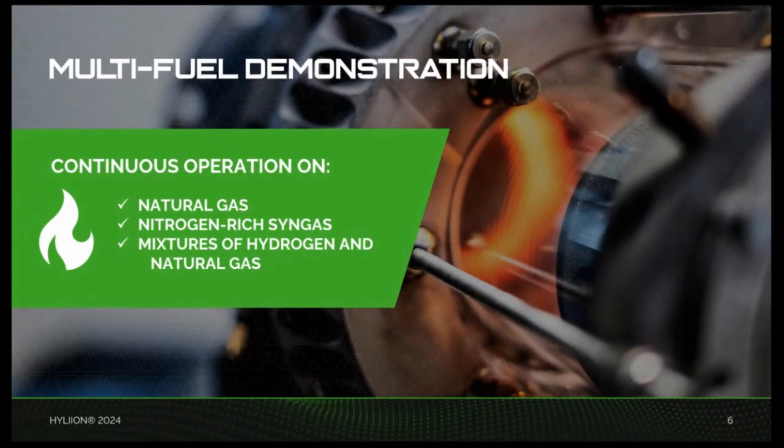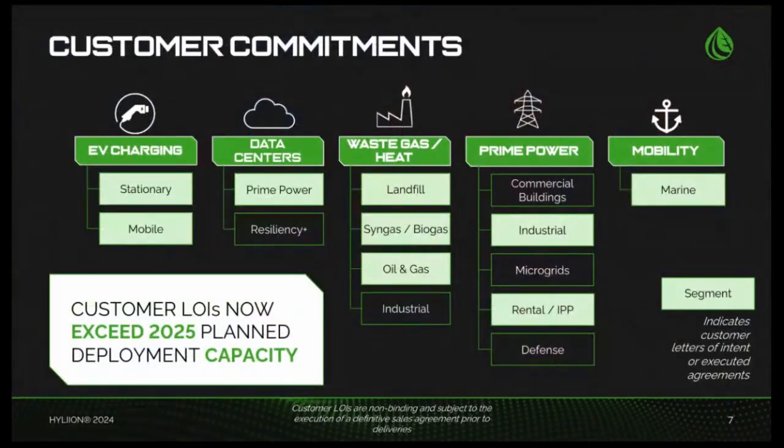We also recently announced a successful demonstration of the Karno generator operating seamlessly on multiple fuel sources. The test began with natural gas, then shifted to a nitrogen-rich syngas, and finally transitioned through various mixtures of hydrogen and natural gas. This demonstration highlights the generator's unique capability to adapt to different fuel sources mid-operation, offering unmatched flexibility. This adaptability is particularly beneficial for customers in sectors like renewable fuels and oil and gas, where fuel composition may vary during operation.